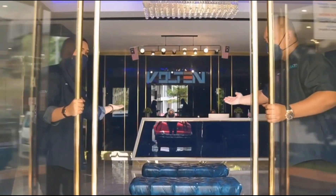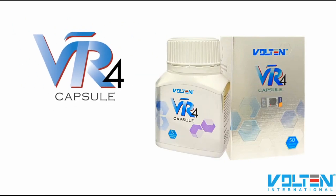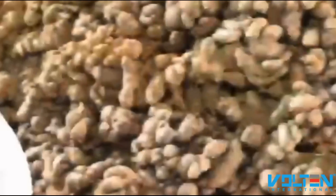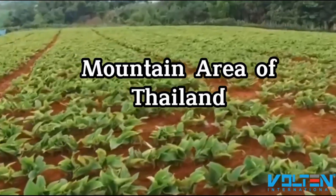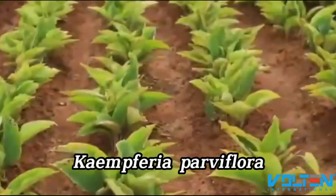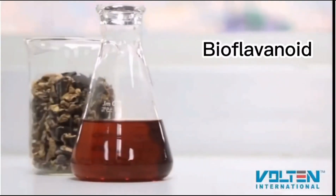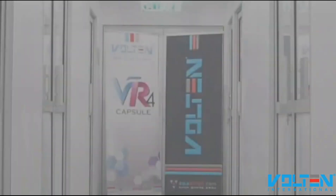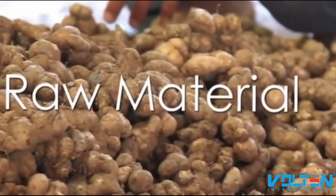Welcome to Bolton International. In this video, we want to introduce VR4 capsule, our first V-Series product that contains 100% black ginger extract. Black ginger is also known as Thai ginseng; it is naturally grown in the mountain area of Thailand with the botanical name Kaempferia parviflora. Black ginger contains a unique bioflavonoid active ingredient called methoxyflavone.